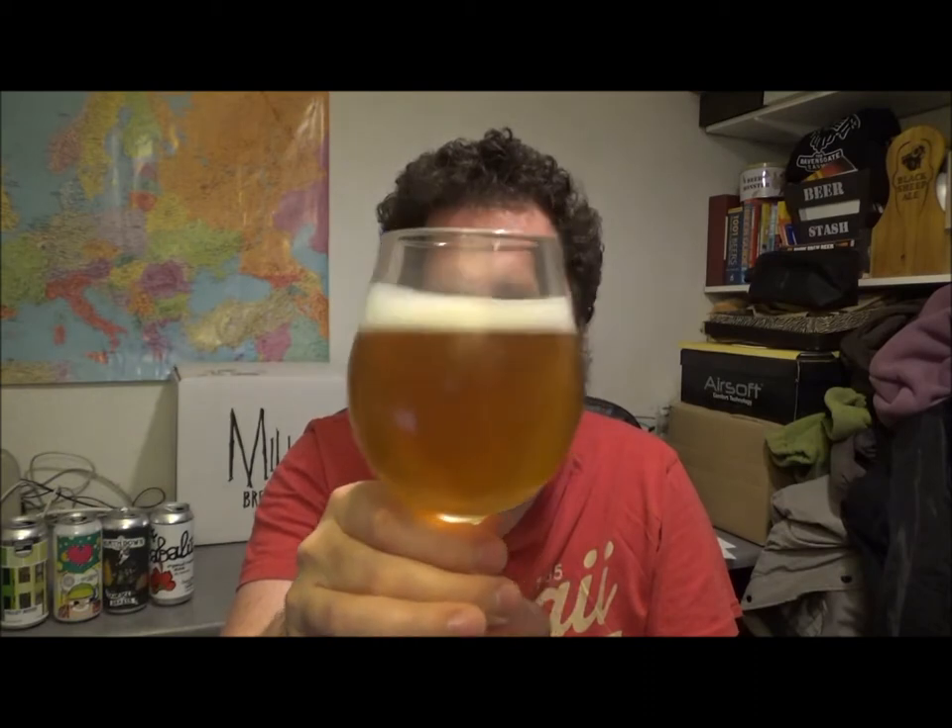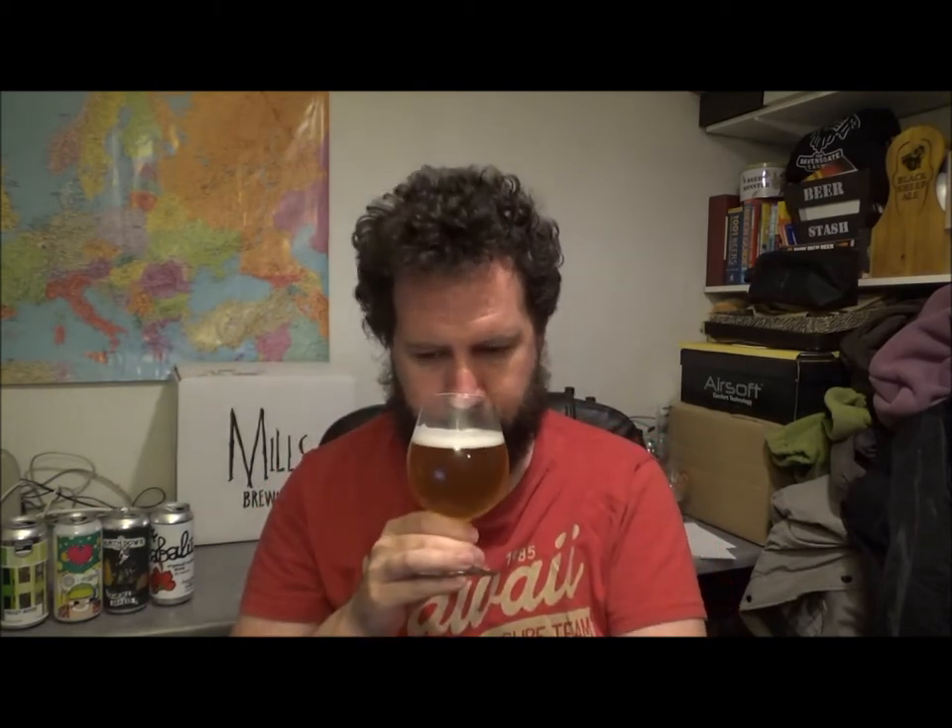Give it a swirl and a sniff then. It's really bright. Super juicy orange, touch of almost like a touch of lime, straight pear juice. Really bright, bright orange. Lovely citrusy note. Really nice. Fresh.